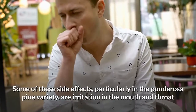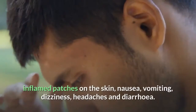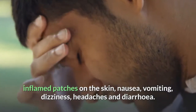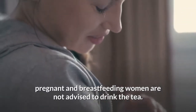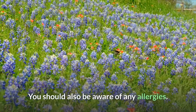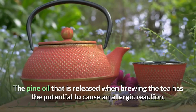Some of the side effects, particularly in the ponderosa pine variety, are irritation in the mouth and throat, inflamed patches on the skin, nausea, vomiting, dizziness, headaches, and diarrhoea. Given the toxicity of some species, pregnant and breastfeeding women are not advised to drink the tea. You should also be aware of any allergies, as the pine oil released when brewing the tea has the potential to cause an allergic reaction.